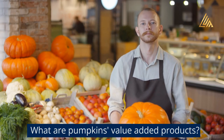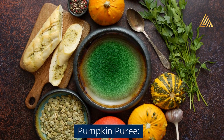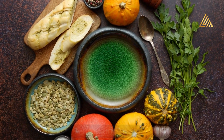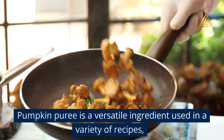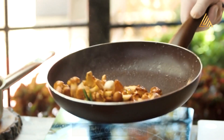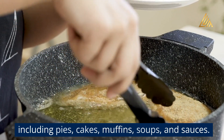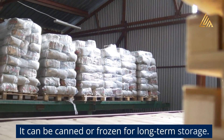What are pumpkins' value-added products? Pumpkin puree is a versatile ingredient used in a variety of recipes, including pies, cakes, muffins, soups, and sauces. It can be canned or frozen for long-term storage.